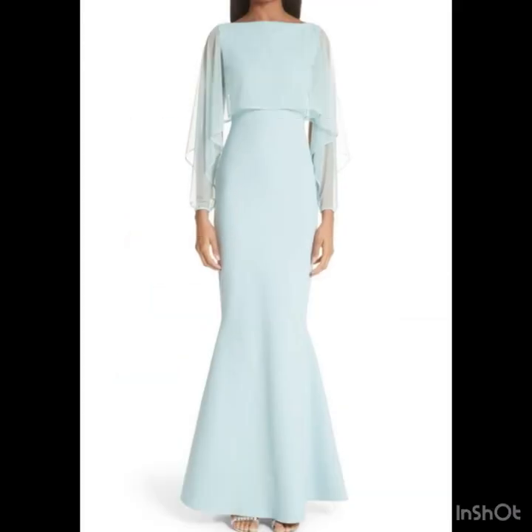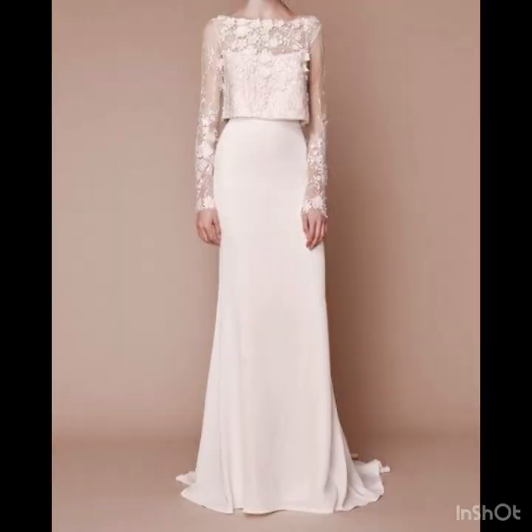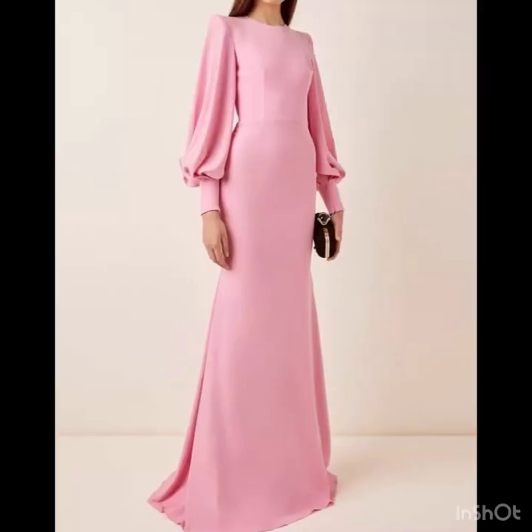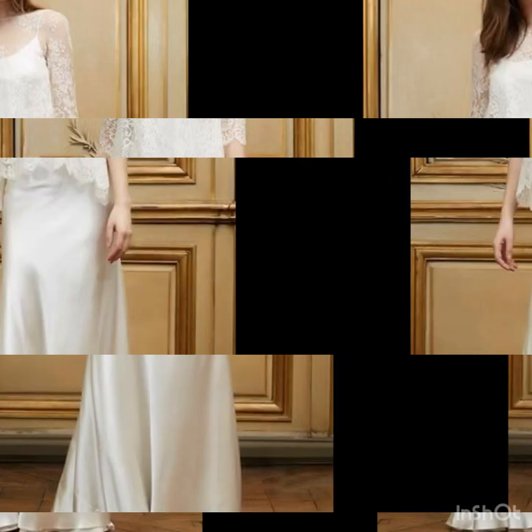Don't forget to select the colors that will express yourself. The bridesmaids look so gorgeous in colors that match the theme of the whole party. Always try to choose those colors — like the nude ones — that look amazing, and choose wisely based on the overall party theme.